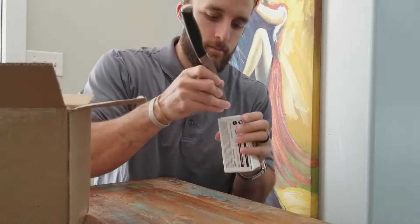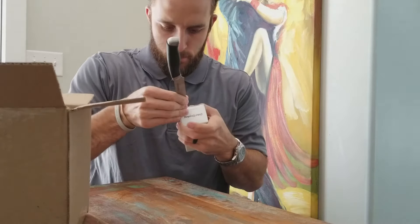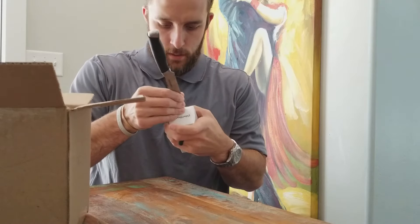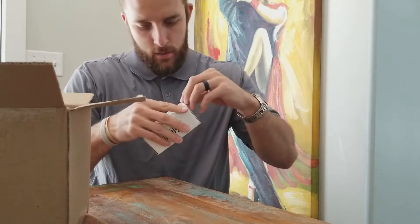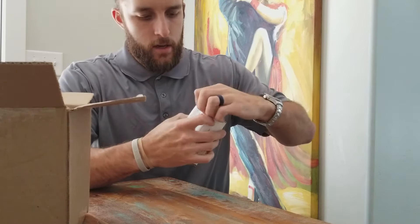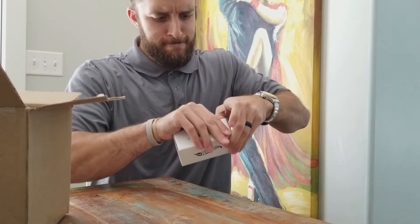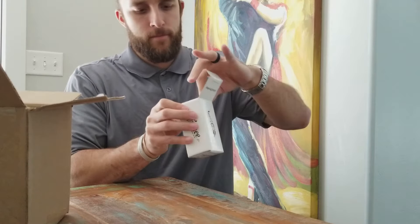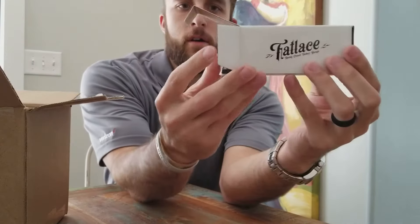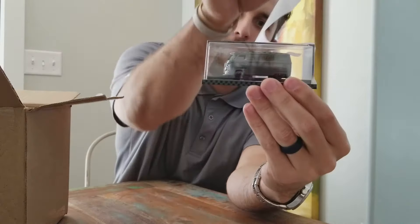Alright, looks like I got to slice it — I don't want to mess up the box. I've been waiting two to three weeks for this one. Look at that, in the flesh.